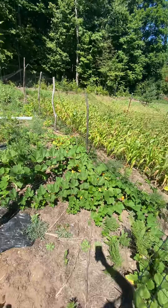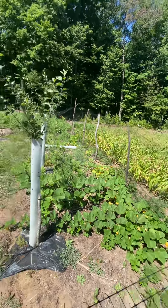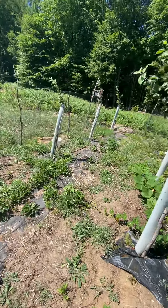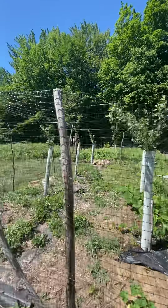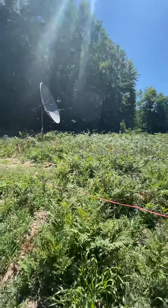Strawberries are doing good — you already ate as much as you could. Apple trees are growing good, got five of them that survived out of six. That's pretty good.